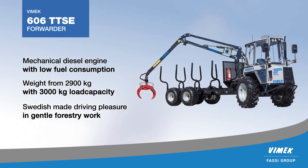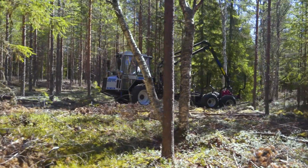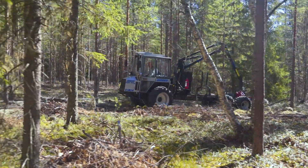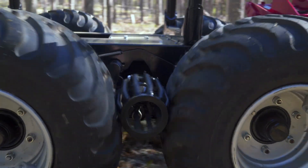If you need additional carrying capacity to drive on soft soil, it is also possible to put tracks on the bogey if needed. Vimec 606 is built up from robust technical solutions, featuring a fully mechanical driveline with high efficiency.